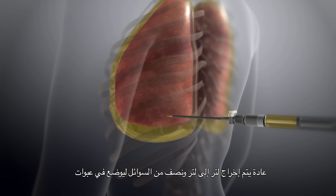A bigger needle will then be introduced into the pleural space. The catheter will be advanced and the needle will be withdrawn. Typically, one to one and a half liters of fluid will be drained into bottles.